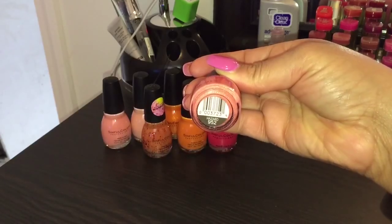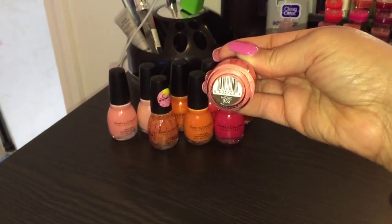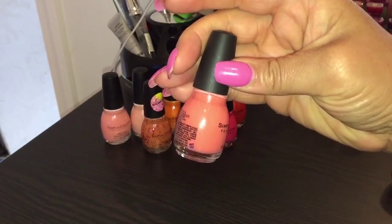This is a cream color polish with a cream finish. It's called Hazard, in the regular line, number 952.